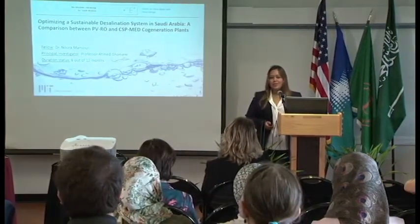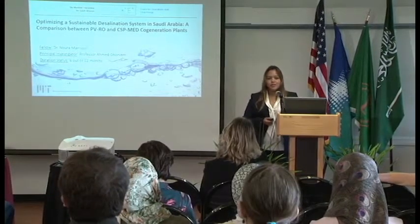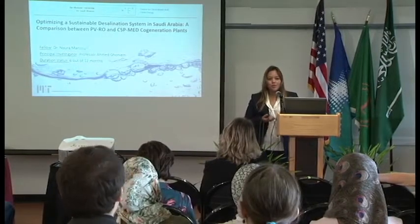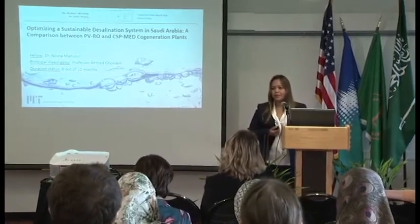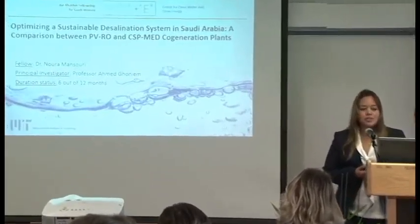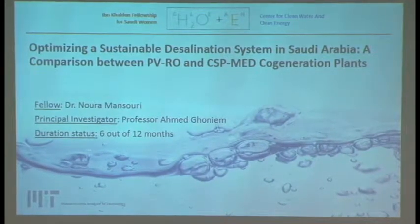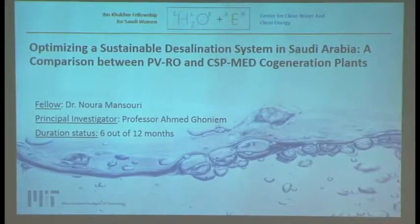Hello everyone, thank you all for coming. I'd like to also thank the Center for Clean Water and Clean Energy, and a special thanks to Professor Ghanim, who welcomed me in his lab. My name is Noura Al-Mansouri, and the title of my presentation is The Optimization of a Sustainable Desalination System in Saudi Arabia: a comparison between PVRO and CSP-MED. The theme of my discussion will basically be a matchmaking between the desalination system and the solar power system.